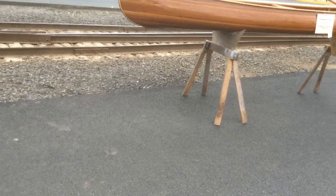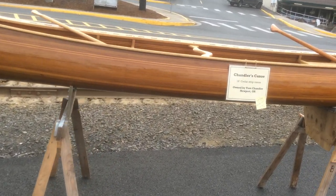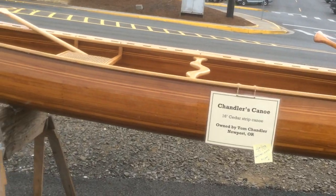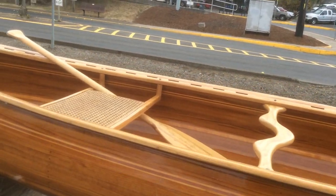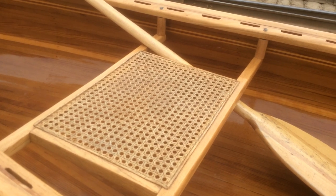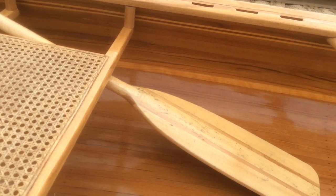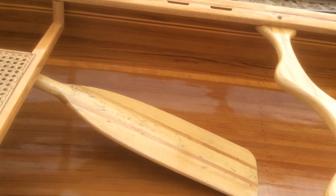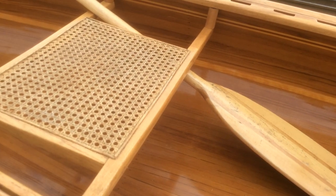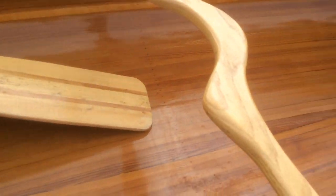The next boat in the lineup is a Chandler's Canoe, 16-foot strip wood built. These are glued-up cedar planks that are about a half inch thick, and then it's fiberglassed inside and out after it's been sanded down. They're very, very nicely built boats.